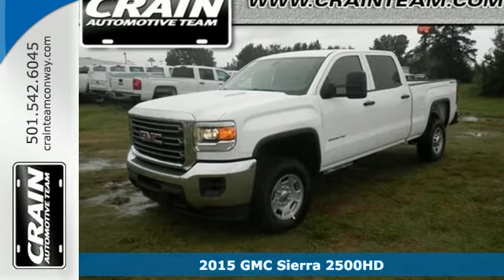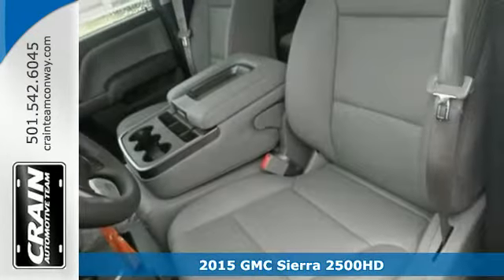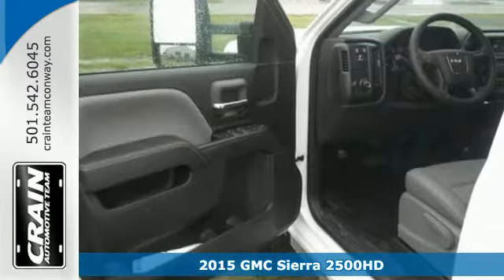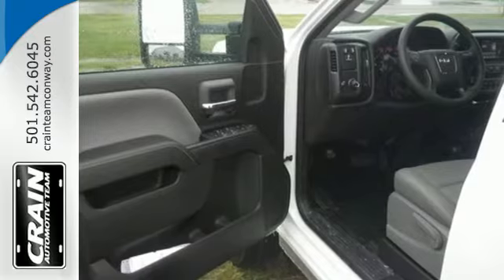Here's a 2015 GMC Sierra 2500 Heavy Duty. It was designed not only to work hard, but to look good, while delivering both substance and style.